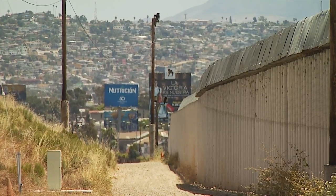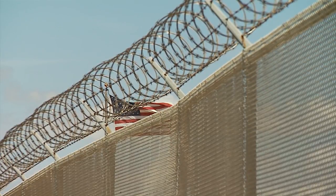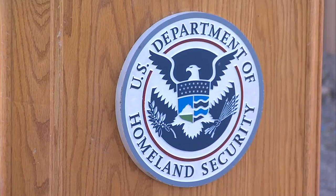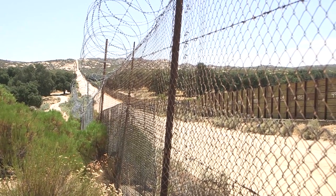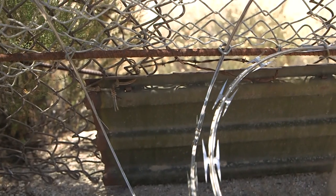The announcement is part of an initiative to construct or update 100 miles of barriers along the U.S.-Mexico border. CBP also announced plans to break ground on a project replacing 20 miles of border barriers in New Mexico starting next month. Matt Hoffman, KPBS News.